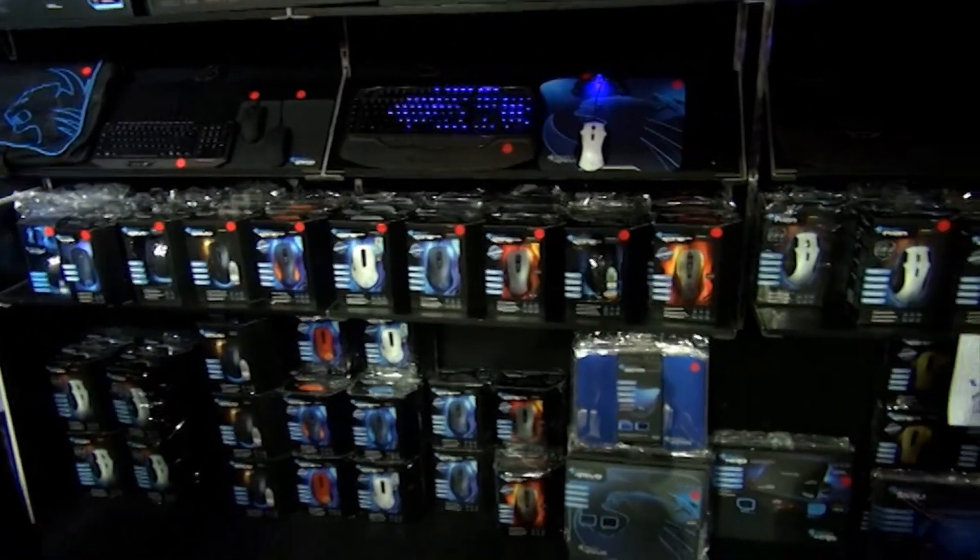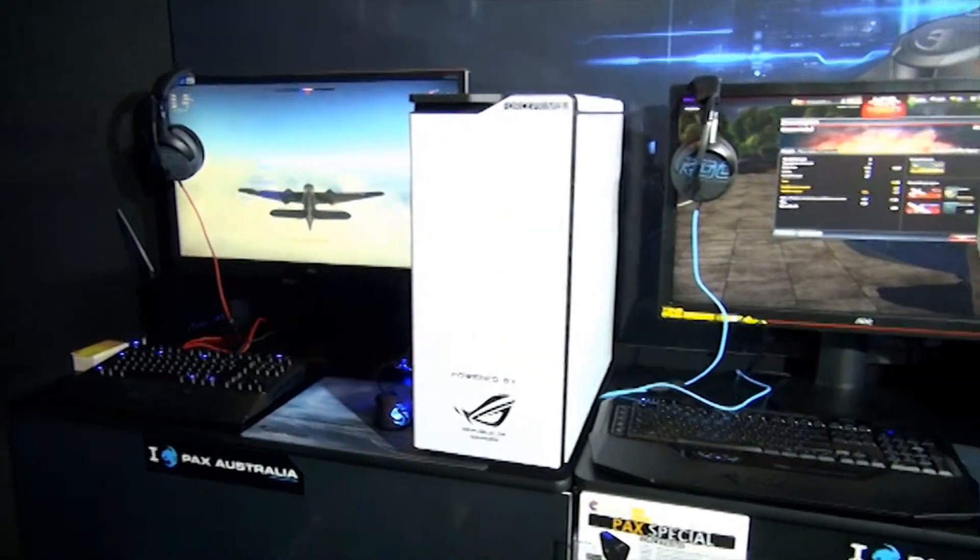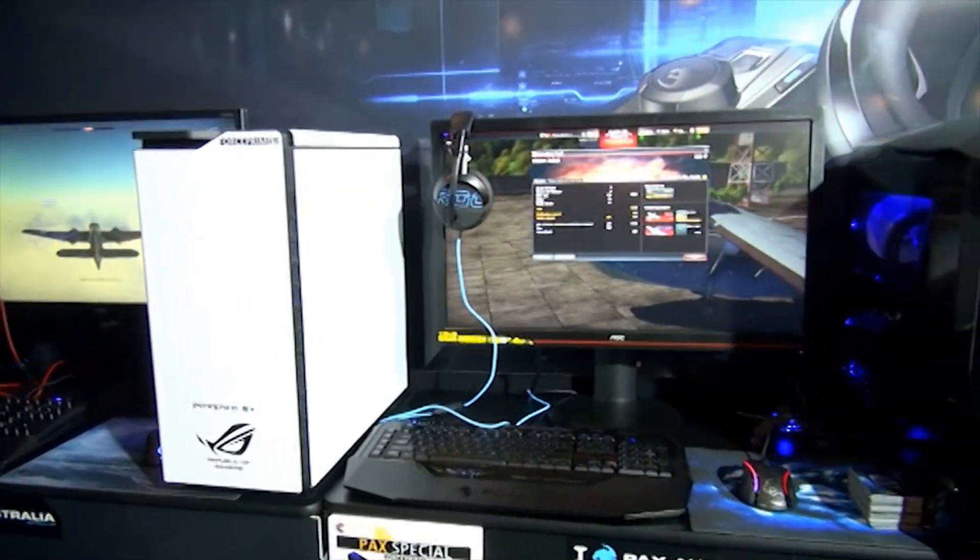I'm here at PAX Australia 2014 in Melbourne with Iwi. We're at Rockat — you're the marketing manager for Australia and Asia. We're here to see one of your new mice that you launched about a month ago. You have the Tion — can you give us a brief overview of your mouse?